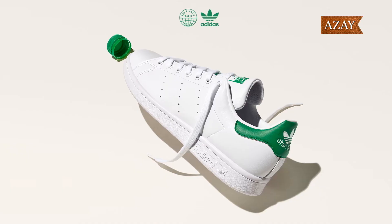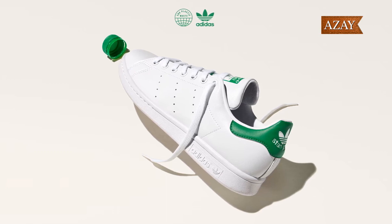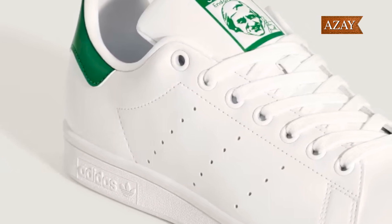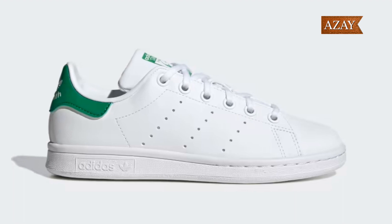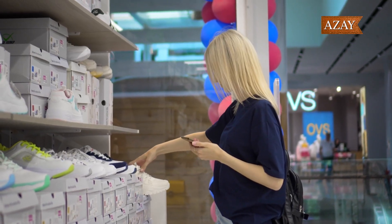Last, but certainly not least, the Adidas Stan Smith — an icon in the minimalist sneaker game. Clean, timeless, and versatile, these are a symbol of enduring style. The lack of three stripes and the perforated design set them apart, making them a must-have for any sneakerhead.